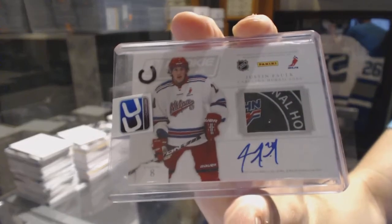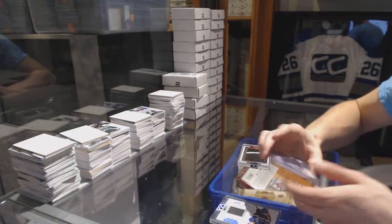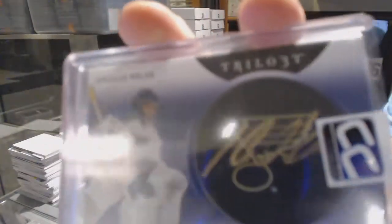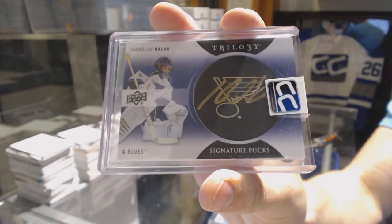16 of 25 Tim Erickson and Justin Falk, dual puck and auto. We've got a 13-14 Upper Deck Trilogy Signature Pucks, Yaroslav Halak.